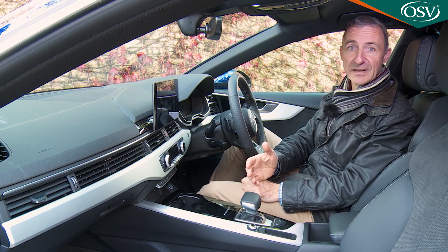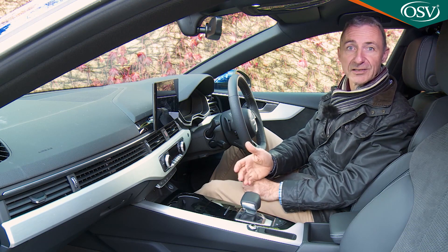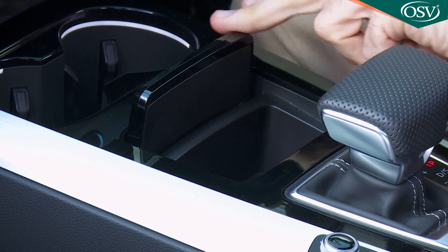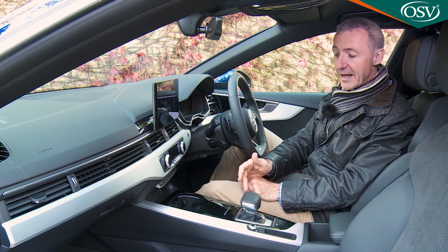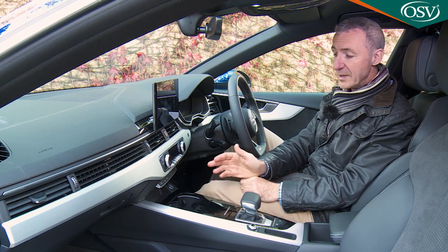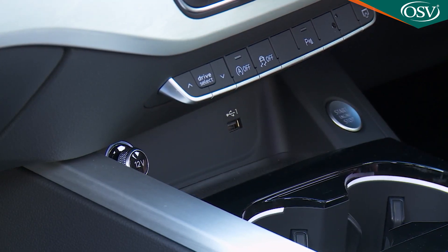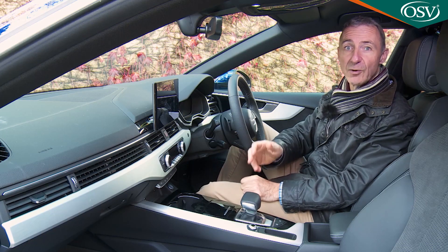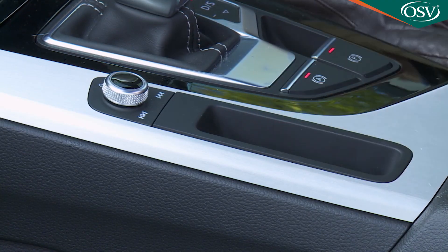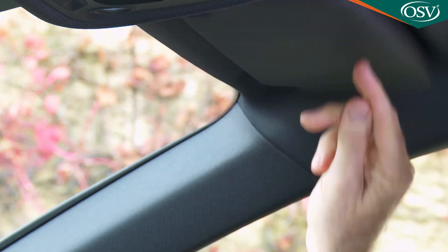Something had to fill the centre console area ahead of the gear stick where the old MMI rotary controller used to reside — rather unimaginatively, it's a lidded compartment too small for anything other than a few coins. Ahead of that is a small storage tray presumably intended for your phone, as it incorporates 12V and USB ports next to the starter button. Audi has also forgotten to incorporate an overhead sunglasses compartment, though there is a tiny coin tray by the centre console's volume knob and a ticket clip on the driver's sun visor.